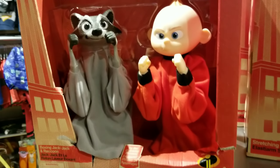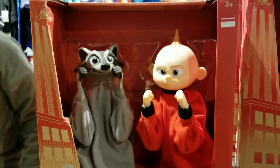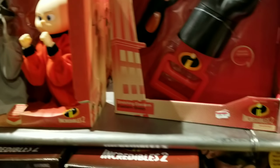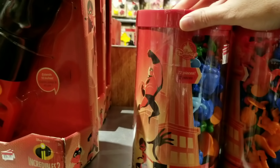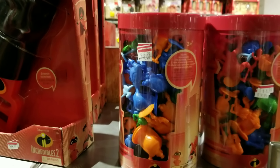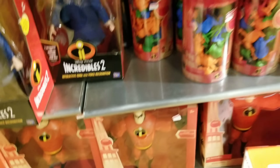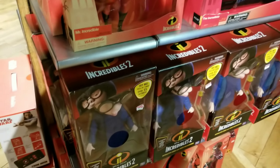I wish I could get a couple of these styles here. I remember these came out and they're only $15. They have the Incredibles — they look like a little tub of heroes and villains — only $6.99. And look at Mr. Incredible, only $9.99 here!